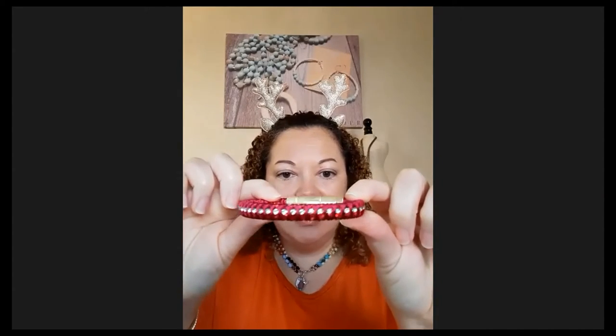This is called the Sugar Plum Bracelet. This is perfect for Christmas, but it can also be worn all year long. It actually has a magnetic closure and it does have an extension. So if you have larger wrists, you can leave that extension on. If your wrists are a little smaller, just take this little piece off and close it like that. There's the Sugar Plum Bracelet.